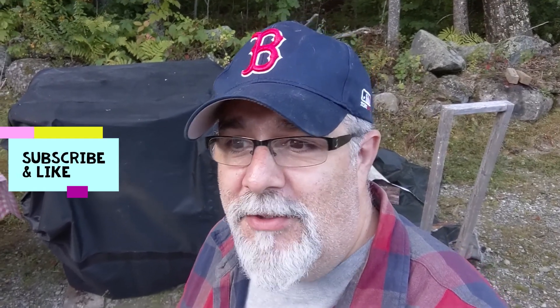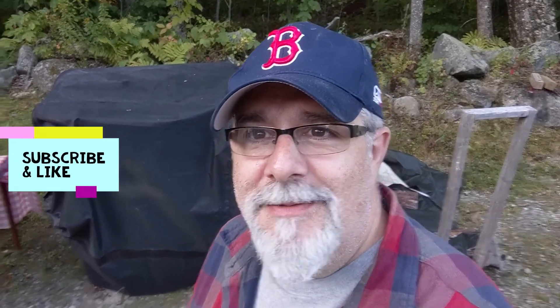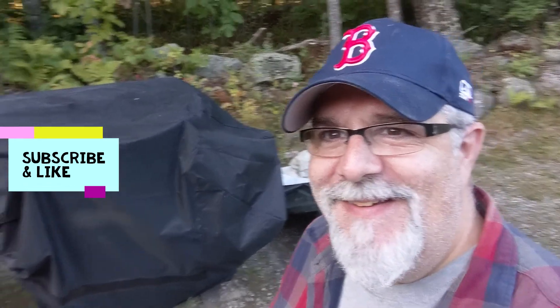Hey everyone, welcome back to the channel — this is Big D Smokehouse. As you can see behind me, we're gonna do a cook. On this crisp Saturday September morning it's only in the high 40s — beautiful weather, perfect. We're gonna do a big old spatchcock turkey.